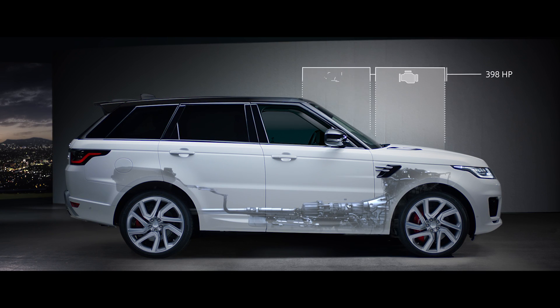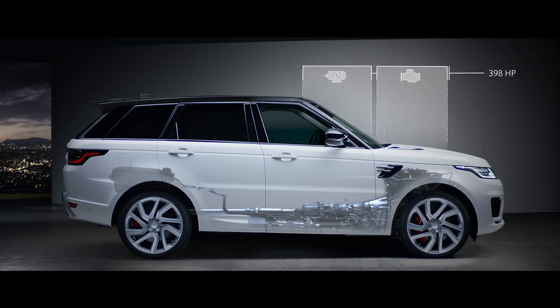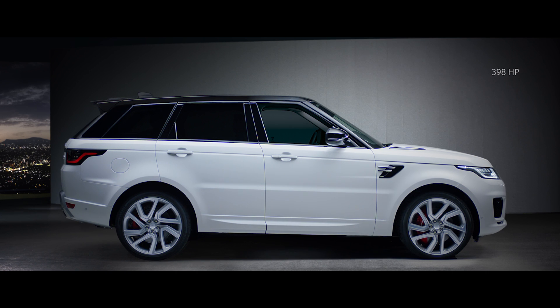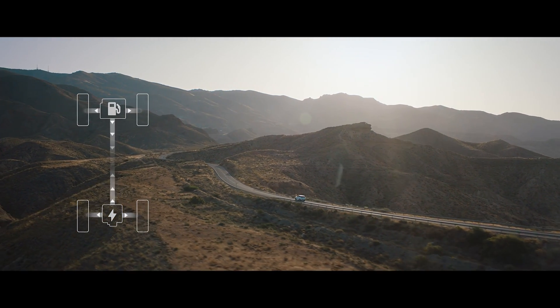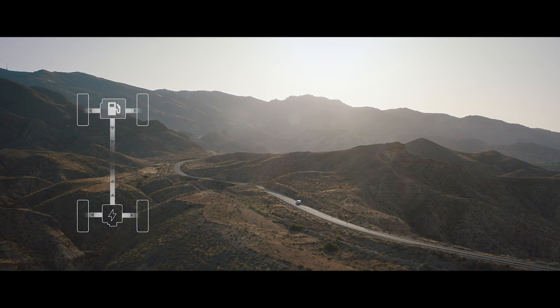The gas engine and electric motor work together to produce a combined output of 398 horsepower, delivering the effortless drive you expect from a Range Rover Sport. In parallel hybrid mode, the driver can choose between settings to optimize either fuel efficiency or save battery charge for later use.